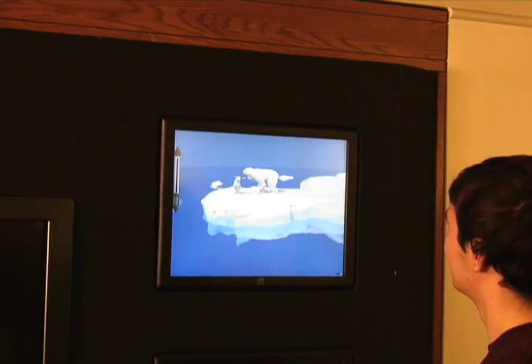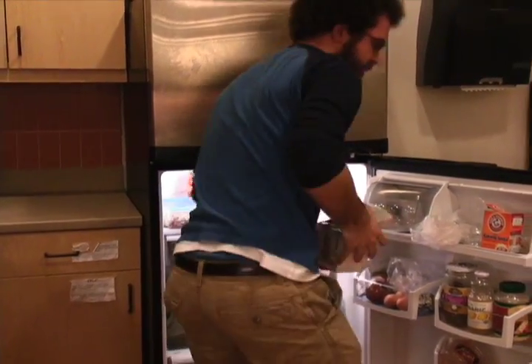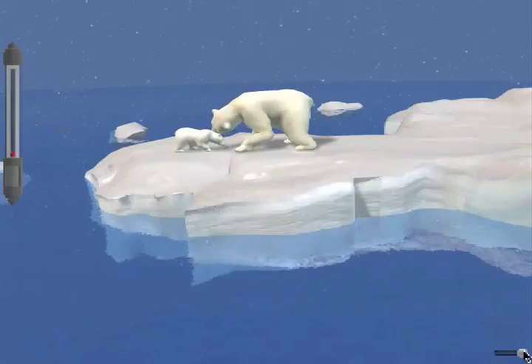Total U.S. energy demand is projected to increase by more than one-third by 2025, with electricity demand rising by almost 40%. Current estimates are that as much as 60% of energy consumption is behavioral and can be reduced through behavioral changes and efficiency improvements. But in order to change behavior, people need information and motivation.